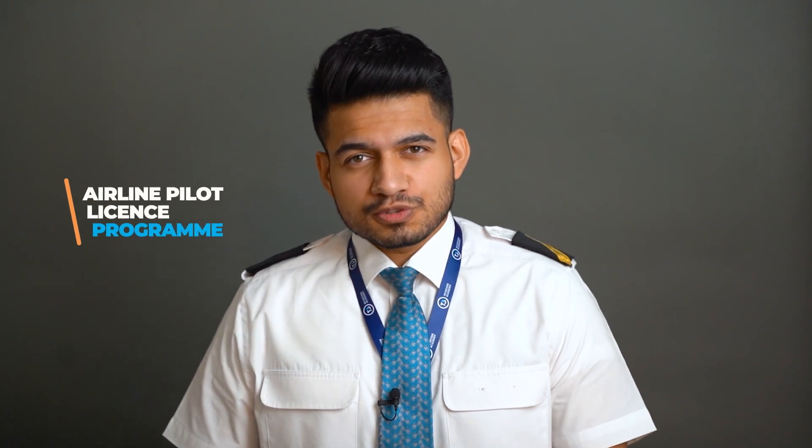Hello and welcome to T3 Aviation Academy. We will be giving you a rundown of our Airline Pilot License program. So sit back, relax and enjoy the journey.